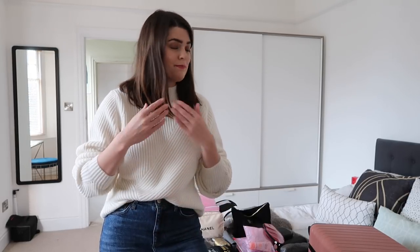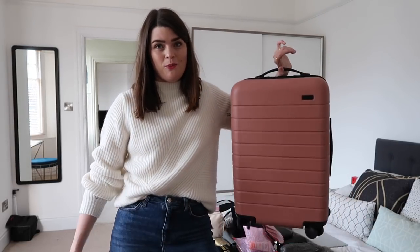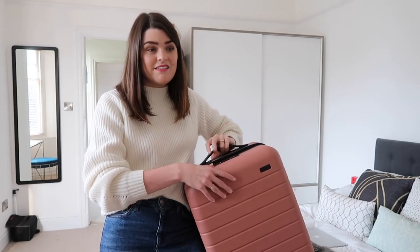The first thing you've got to think about is what you're actually using for your hand luggage. Some people prefer a holdall, others a suitcase. Personally I'm a suitcase girl — Mark really likes a holdall. I love this suitcase, it's from Away. You can see how light it is — I've literally got it on one hand. It's very light, very durable, it stretches out a little bit with some give. You really want whatever you take to be light, because you don't want it taking up your weight allowance if they check.